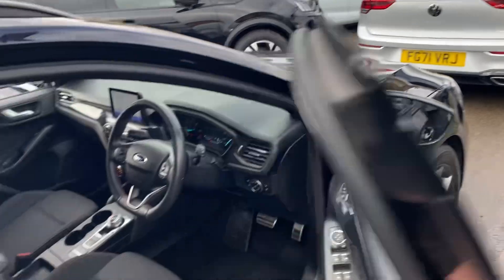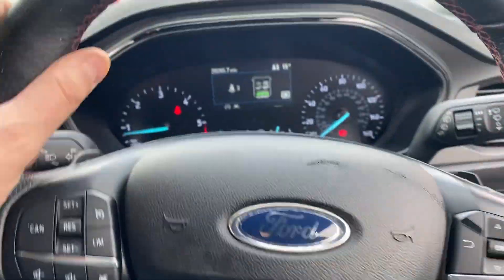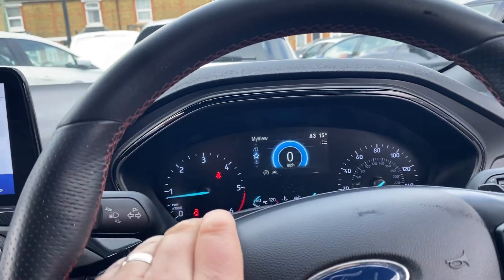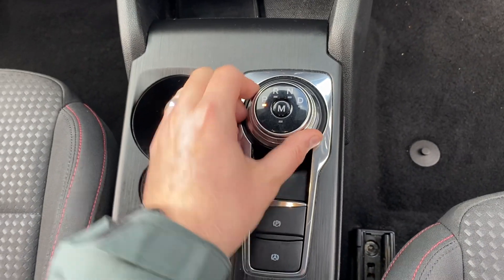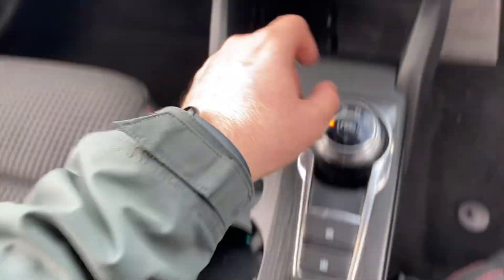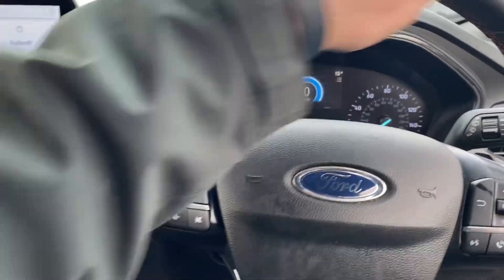As you step inside the vehicle, you've got electric windows all round, height-adjustable seats, leather steering wheel with cruise control, Bluetooth, and paddle shift. No warning lights. It drives absolutely superb. You have satellite navigation, Apple CarPlay, R for reverse, M for neutral, D for drive, auto hold assist, traction control, park assist, climate control air conditioning, a locking wheel key, and an auto-dimming mirror.